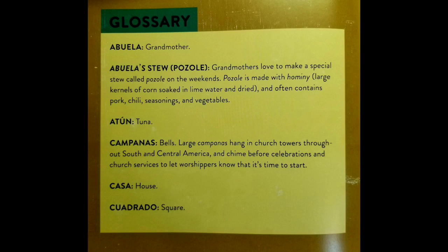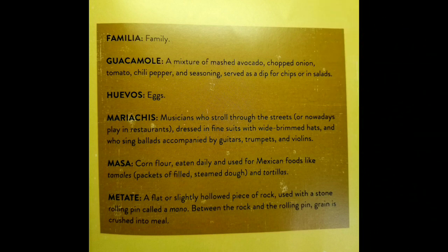Casa, which means house. Guardado, which means square. Familia, which means family. Guacamole is a mixture of mashed avocado, chopped onions, tomatoes, chili peppers, and seasoning served as a dip for chips or in salads.